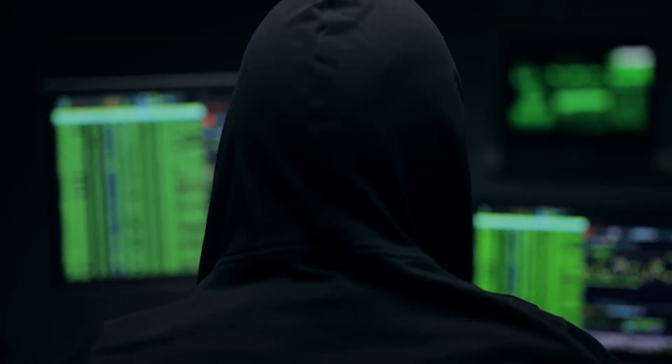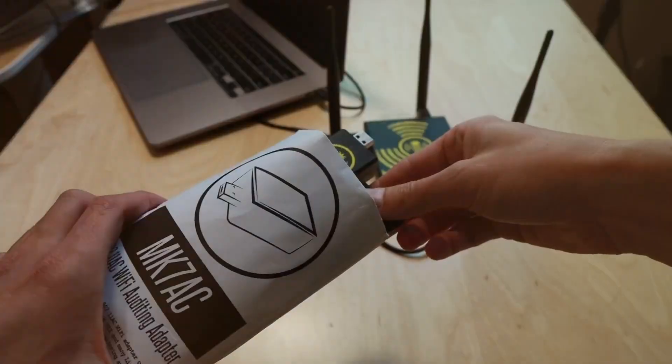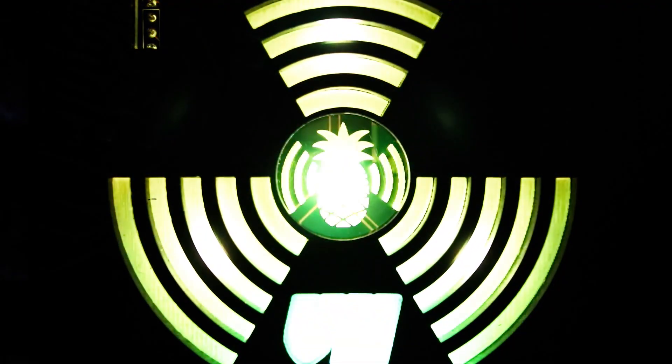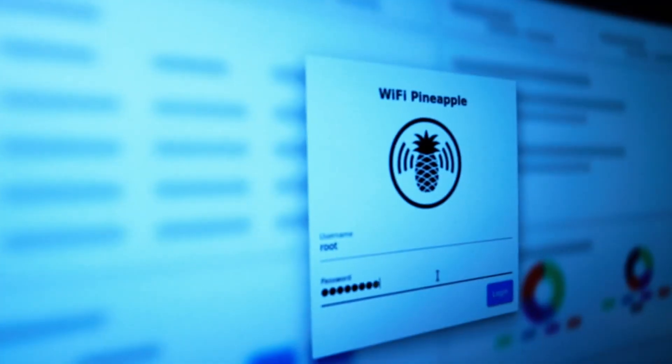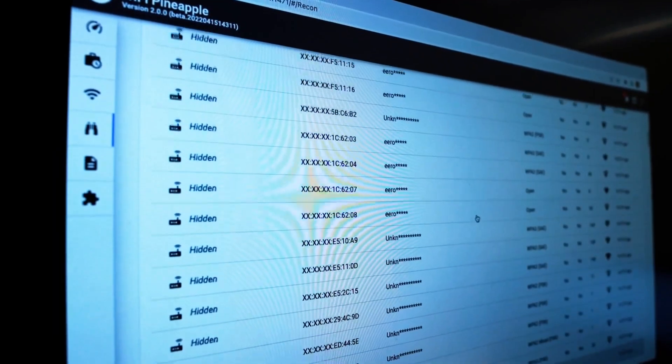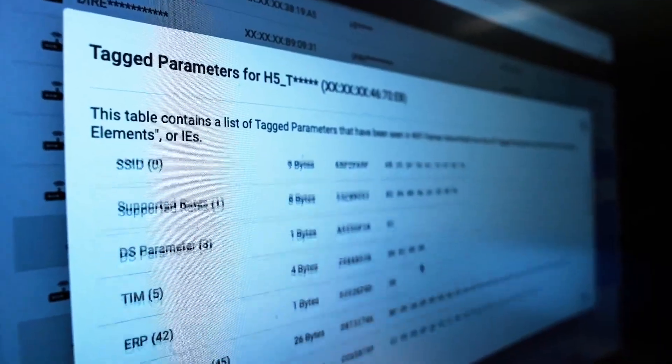Wi-Fi Pineapple. The Wi-Fi Pineapple is a small device used to attack wireless networks. It was first made for security experts to test network safety and find weak points, but it has also become popular with hackers. This tool can be used to study networks, find security issues, and even break into them.